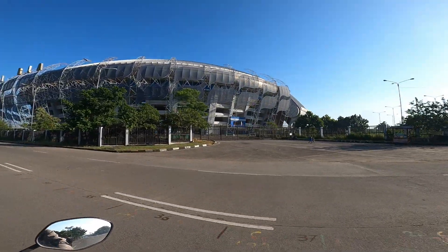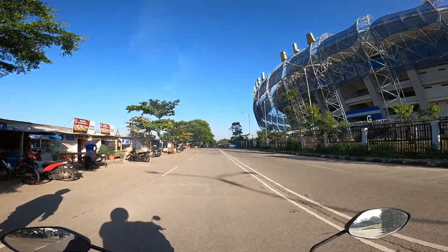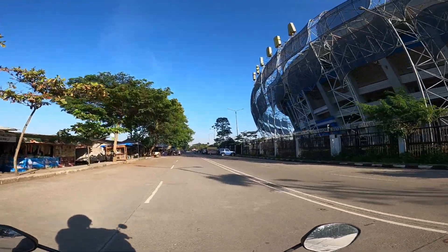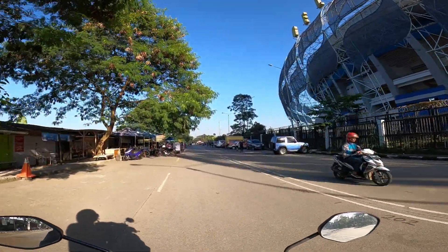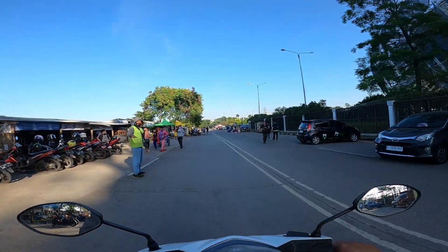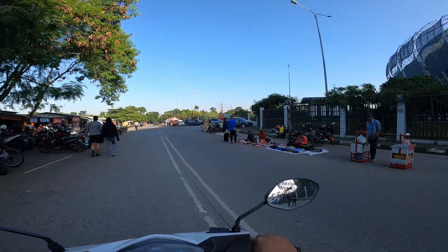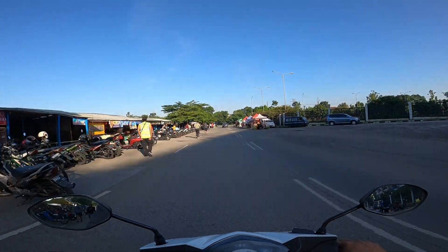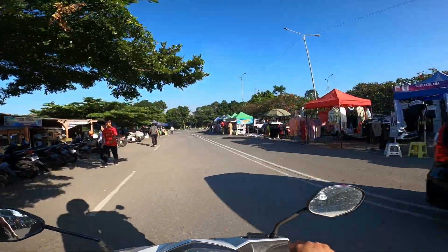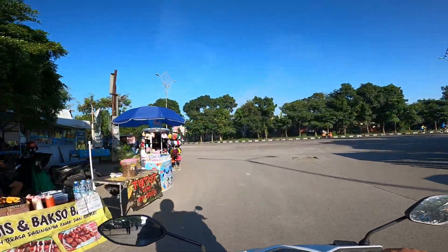Ini gerbang merah tadi. Jalan-jalan di sini mulus, mantap. Tulisannya 'Gelora'. Nah ini parkirnya bayar ya, ada tukang parkir di sini. Banyak ada yang jualan juga di sini, ngampar kayak gitu. Kalau hari Minggu ini lebih rame lagi. Sekarang juga hari libur — tanggal merah hari Pancasila tanggal 1 — makanya banyak yang jualan.